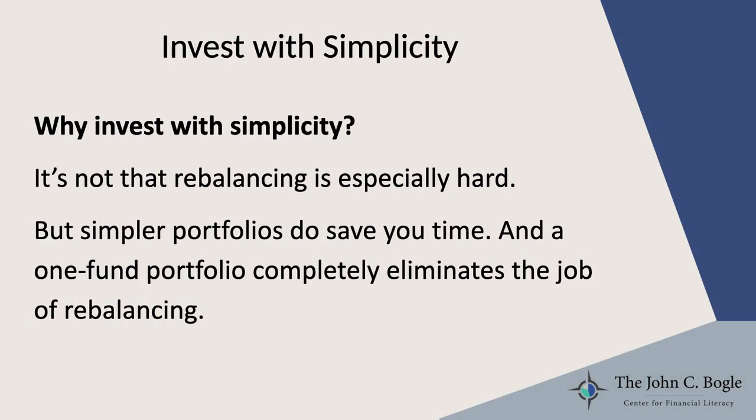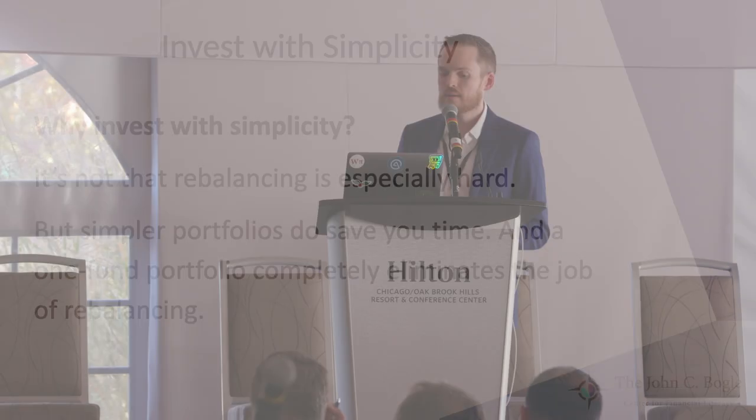But why do we talk about investing with simplicity at all? Why did this make it onto the list of Bogleheads principles? Because rebalancing isn't, frankly, all that hard. If you can use a spreadsheet, you can do it — you can even do it with pencil and paper and a calculator. But simpler portfolios do save you time. They take less time to rebalance, and if you're using an all-in-one fund like a target date fund, they completely eliminate the job. The example I always use is I compare it to doing the laundry — it's not like that's a really challenging job, but it would be nice to never have to do it. That's what a target date fund does: it just removes this chore from your life.